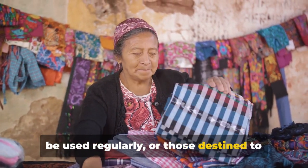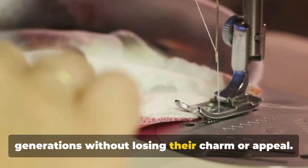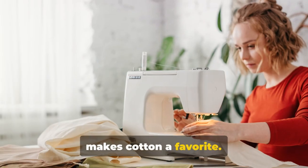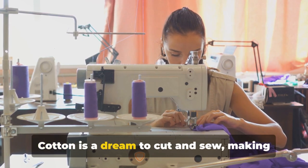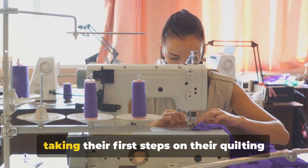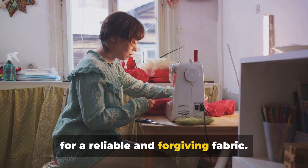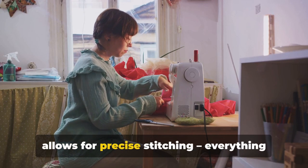Cotton quilts can be passed down through generations without losing their charm or appeal, making them perfect family heirlooms. But it's not just durability that makes cotton a favorite — it's also incredibly easy to use. Cotton is a dream to cut and sew, making it an excellent choice for both beginners and experienced quilters. It's pliable, manageable, and allows for precise stitching — everything a quilter could ask for.